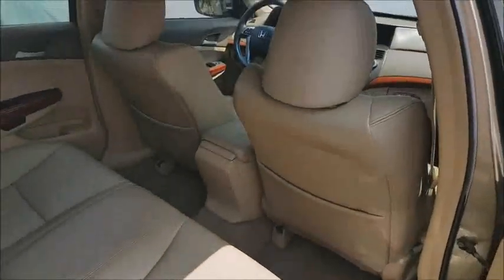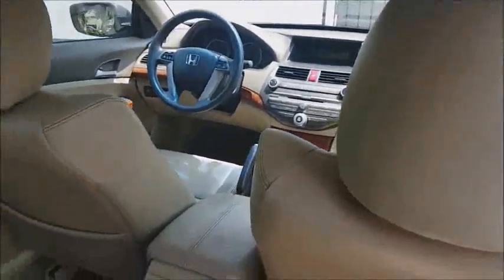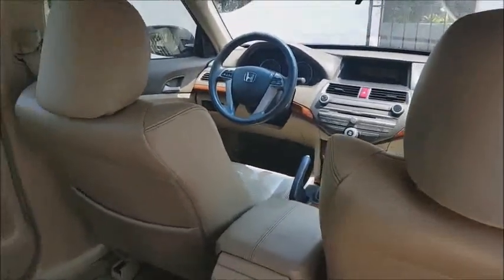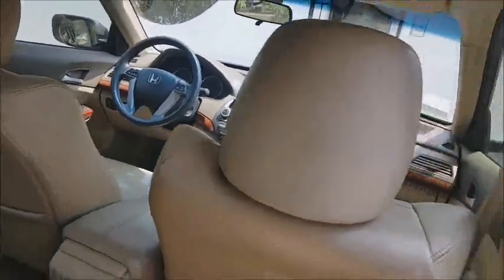As you can see, the interior is very well maintained. The cabin is very spacious, allowing the driver to drive comfortably, and the passengers inside the vehicle also have plenty of comfort. Let's take a quick look at the engine to show you that the vehicle has no issues.